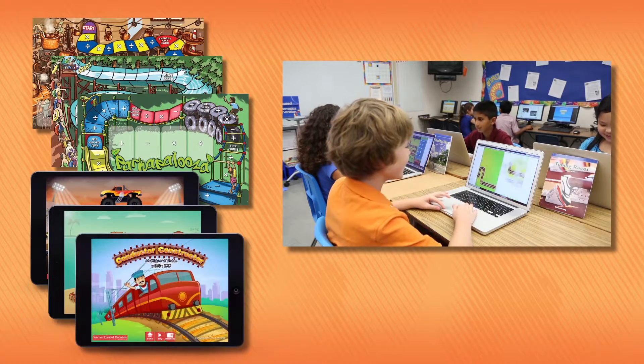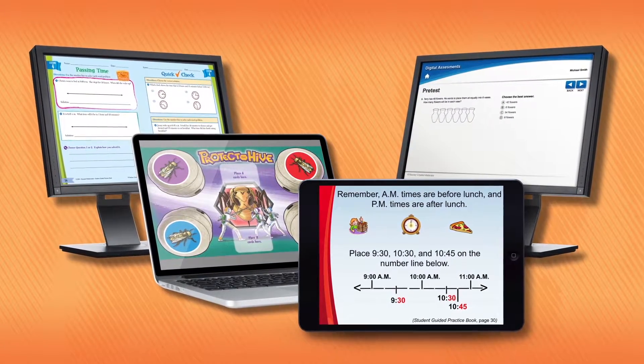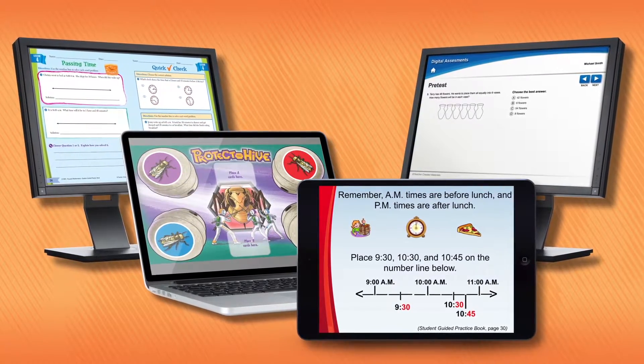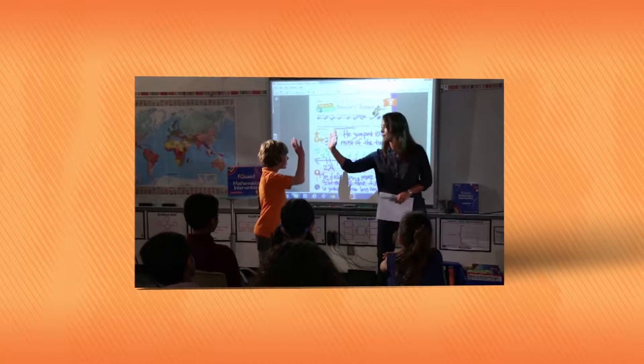Students will enjoy practicing math skills with our engaging fluency games. Three print and three digital games come with every grade level kit. Every kit also has a variety of digital resources, such as electronic assessment options, student pages, and digital refocus lessons. In this systematic program, students will learn how to be active math learners, one step at a time.